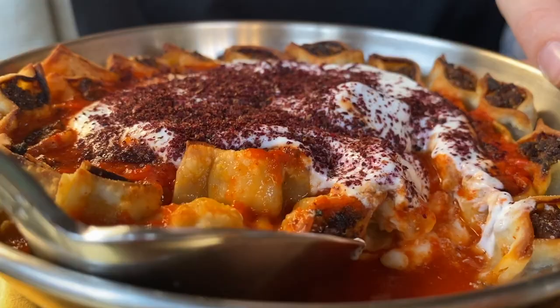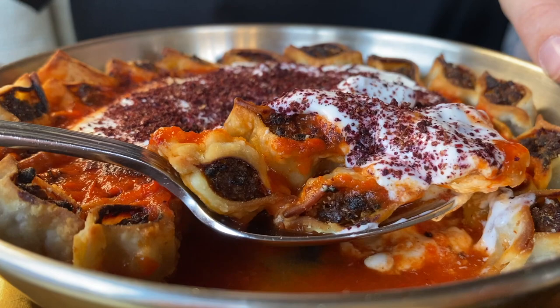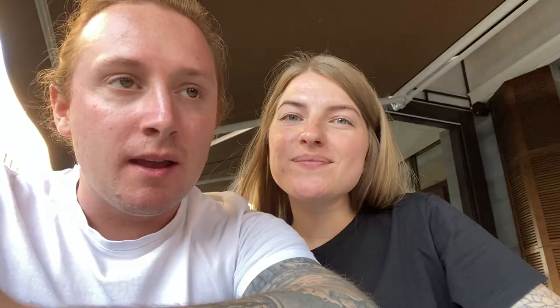We cannot get over this manti - it's so good. If you come to Yerevan, come to this place. Mayrig seems to be the only place we could find them and they are incredible.